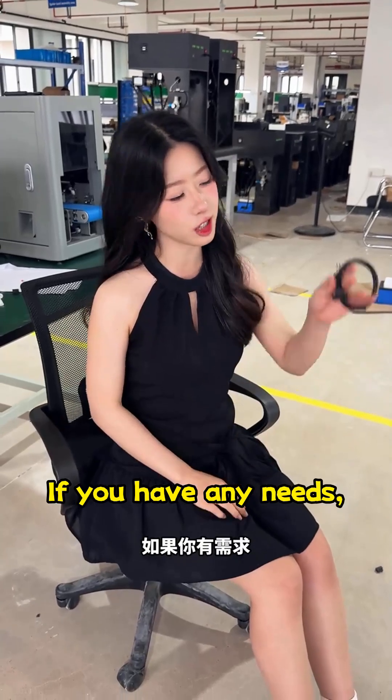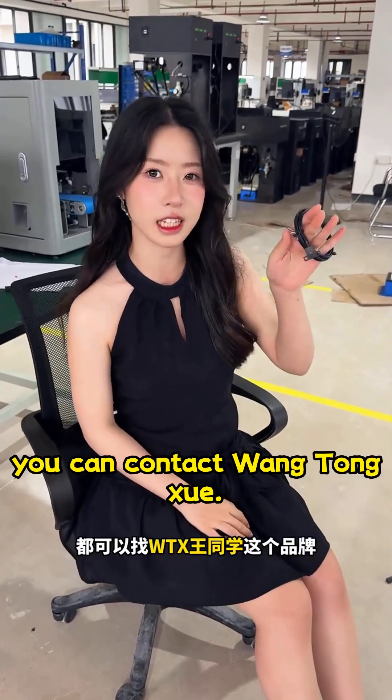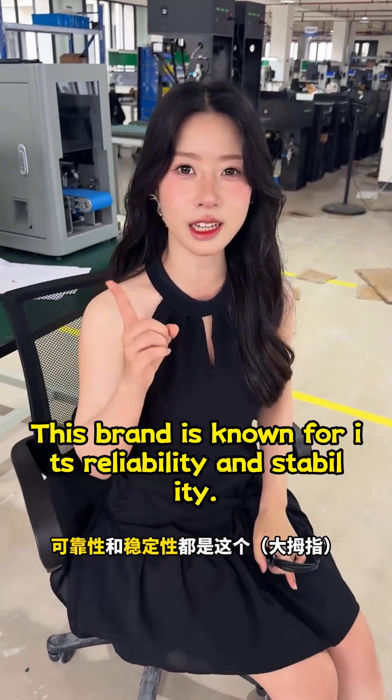If you have any needs, you can contact Wang Tongshui. This brand is known for its reliability and stability.